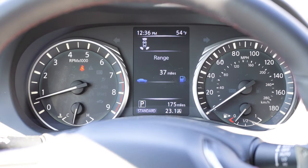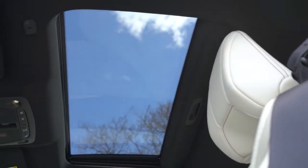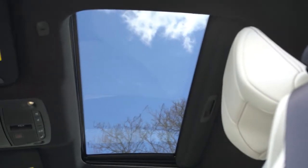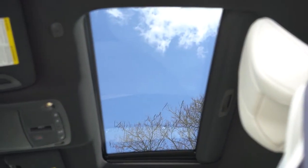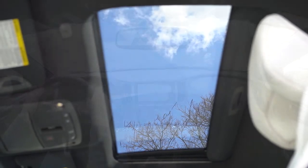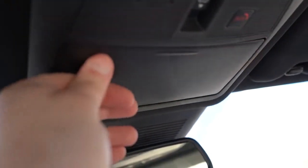Maybe in the future Infiniti could throw in a digital gauge setup like Audi or Mercedes, but nonetheless it's a very nice gauge display. Power moonroof comes standard with a black headliner — would have loved a microfiber suede headliner. Dual zone climate control comes standard, as does an overhead sunglass holder.